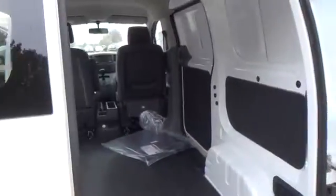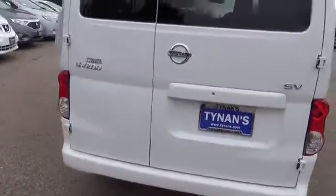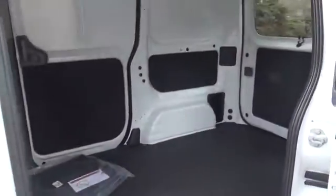Xtronic CVT, four-wheel anti-lock braking system, 15-inch steel wheels with 185/60R15 tires, black exterior trim, gray cloth interior with vinyl bolster wear patches, and a mobile office-style center console with storage.